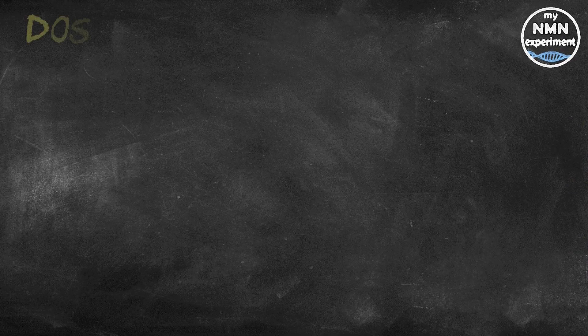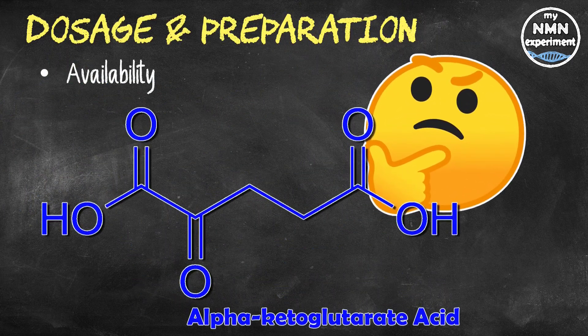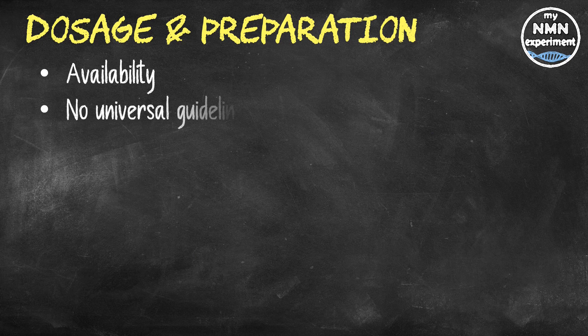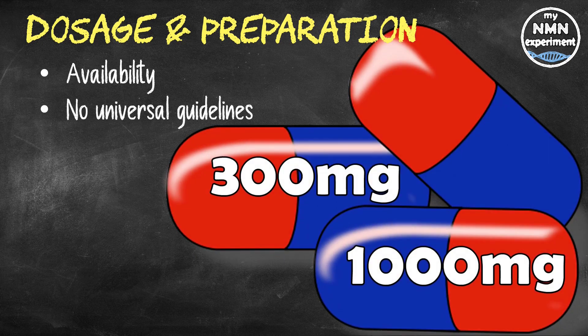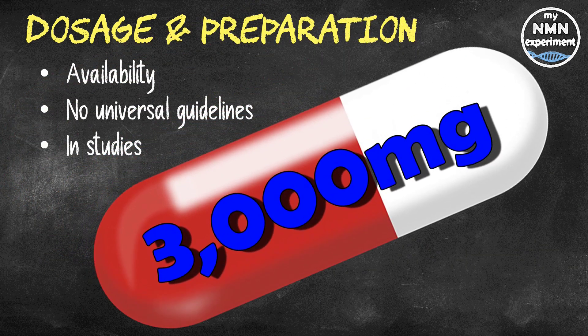Alpha ketoglutarate supplements are available in tablet, capsule, and powder form. There are no universal guidelines for appropriate use, but supplements are typically sold in dosages ranging from 300 milligrams to 1,000 milligrams, with a protocol of taking once daily with or without food. However, doses of up to 3,000 milligrams have been used in studies with no adverse side effects.